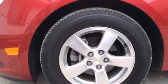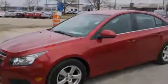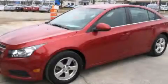With an EPA estimated rating of 38 miles per gallon on the highway, you won't be making frequent trips to the gas pumps. Stop by today and test drive this vehicle for yourself.